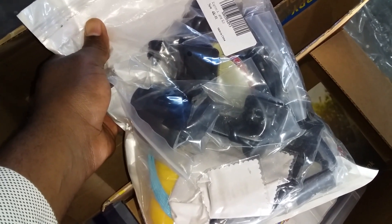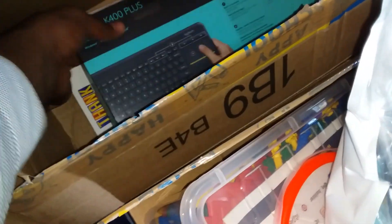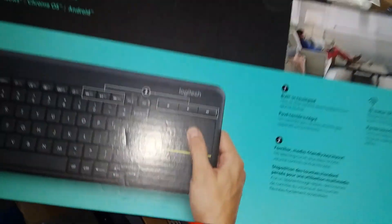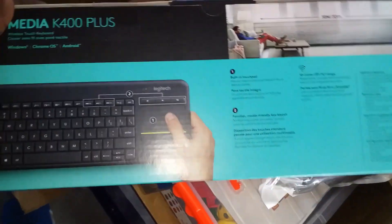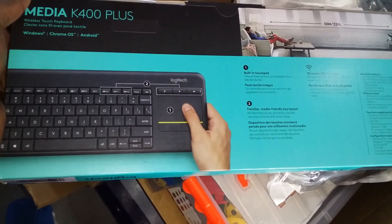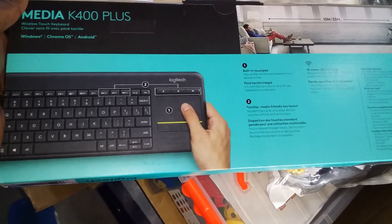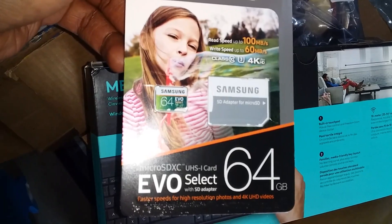This is the gear for the same camera that I got — some harness, waterproof case, a lot of accessories for the camera. A wireless keyboard — I normally connect the laptop to the TV, so I decided to get a wireless keyboard with a touchpad so I don't need to be typing using the on-screen keyboard with the mouse. And I also got a memory card for the camera.